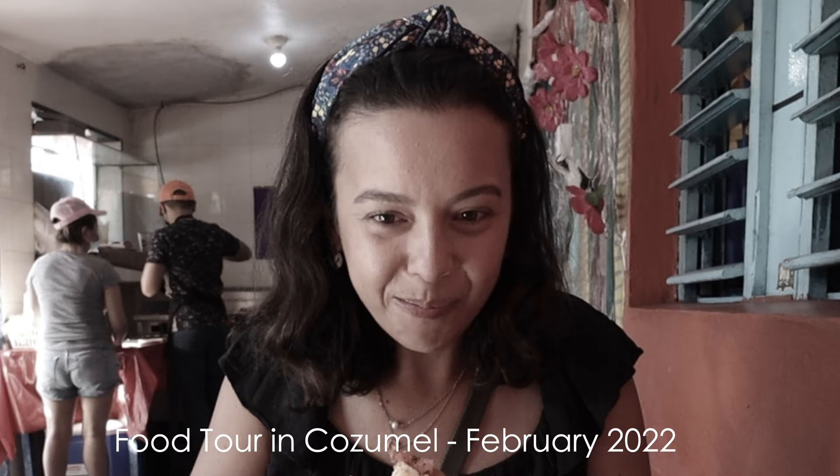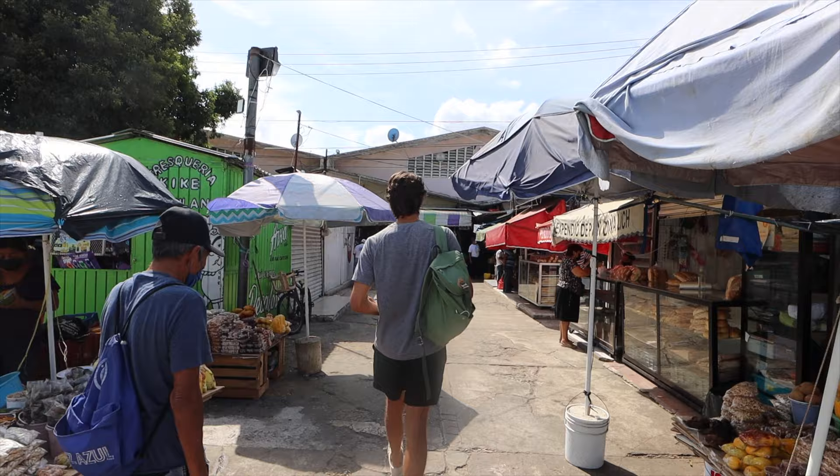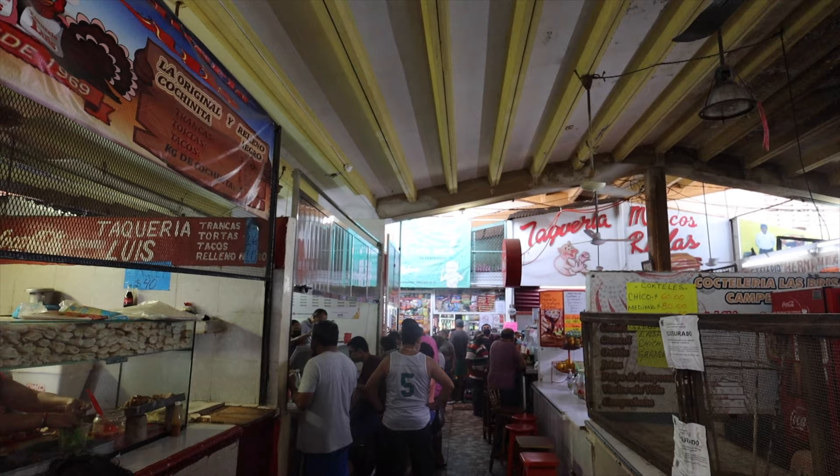The breakfasts here are pretty intense. We saw people eating whole fried fish and big pieces of chicken, and obviously a pork sandwich is not usually what we would have for breakfast. But this market is awesome — it's super local. They're selling meats, fish, flowers, and beautiful things. No tourist trinkets like we saw in Cozumel and Cancun, so definitely a different vibe. I'm looking forward to digging in.